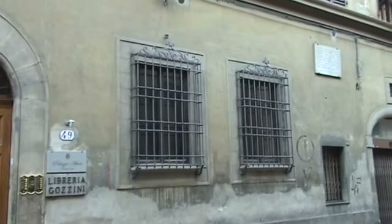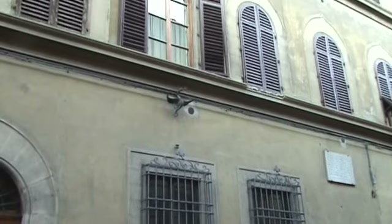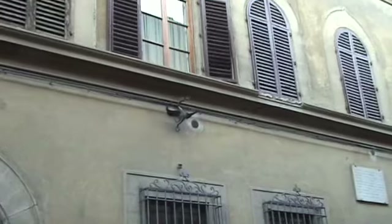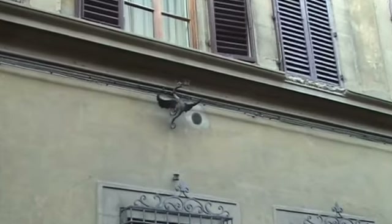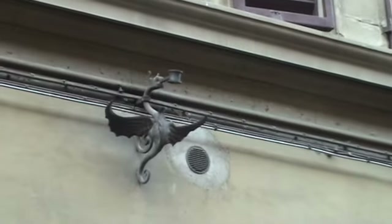The only interesting metal features I see on this one are this winged character for holding a flag pole — notice the lower part to hold the bottom of the pole. But wouldn't you love to have this original on your front door?